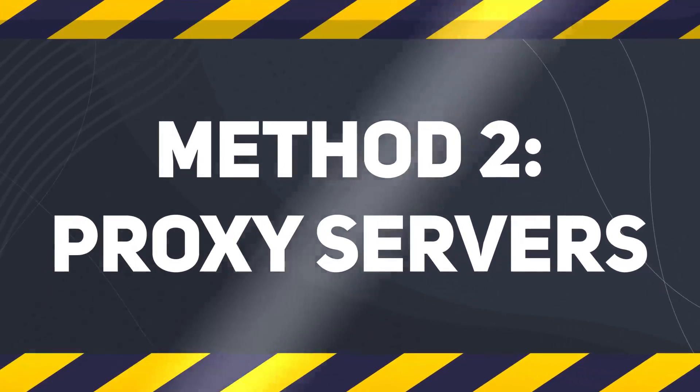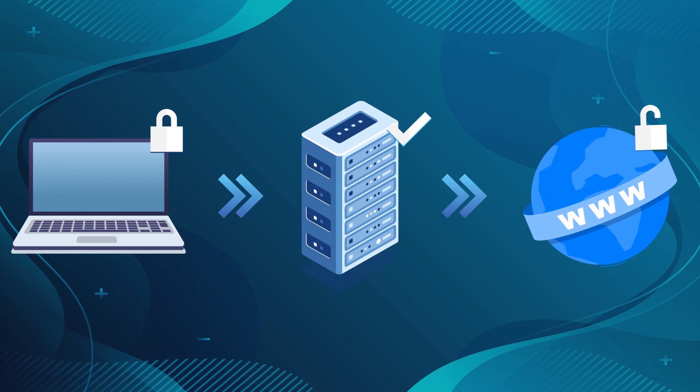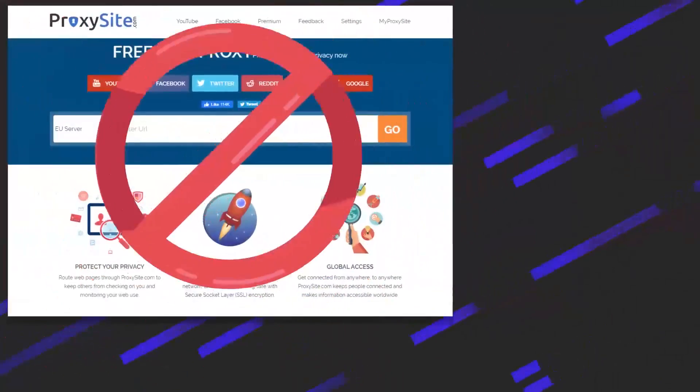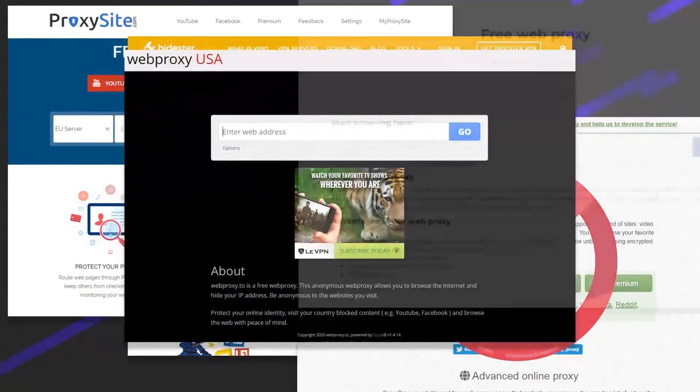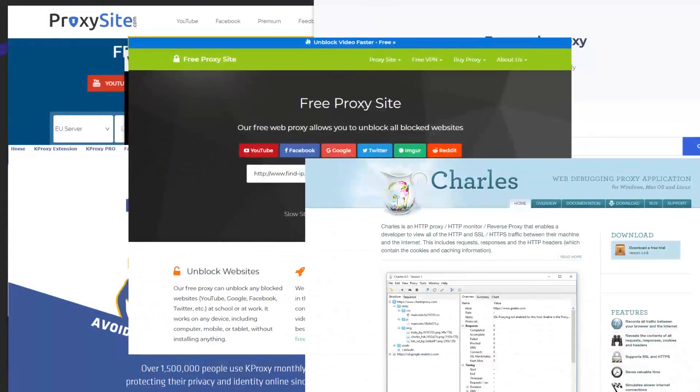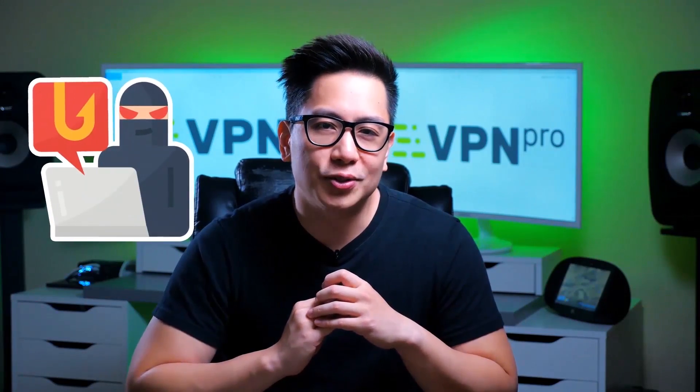The second method is proxies. Proxies are features of some VPNs, but there are loads of free websites that do the same thing for our intents and purposes. A couple of issues with proxies though: many schools have already blocked a good few of them. Don't worry though — there are thousands of web proxies and they can't block them all. Just note that some proxies are quite shady, so make sure to protect yourself before using one.